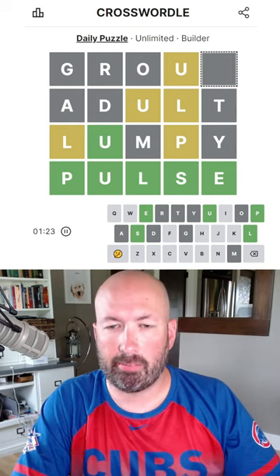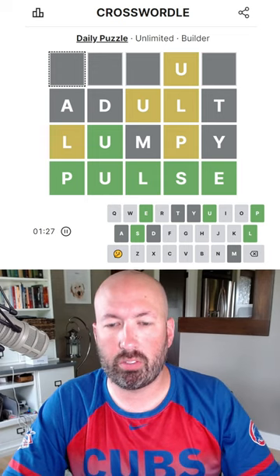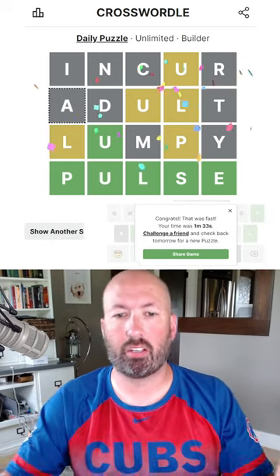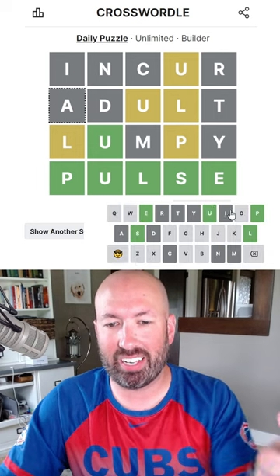We need... we could also use an I. Incur — there we go. So it was a little trickier than I expected it to be, but we got it.